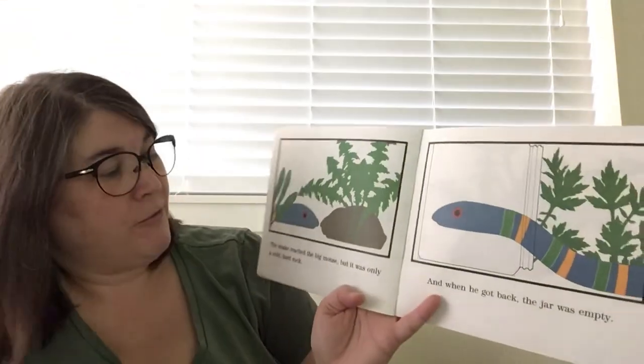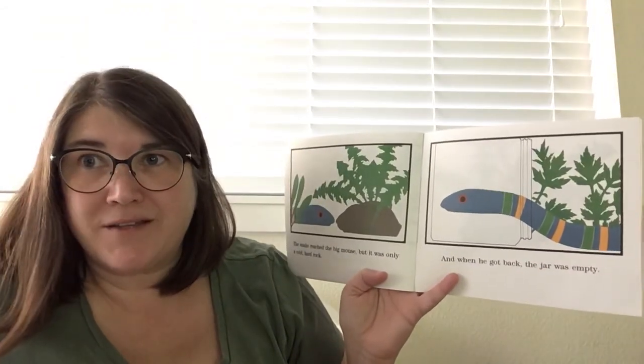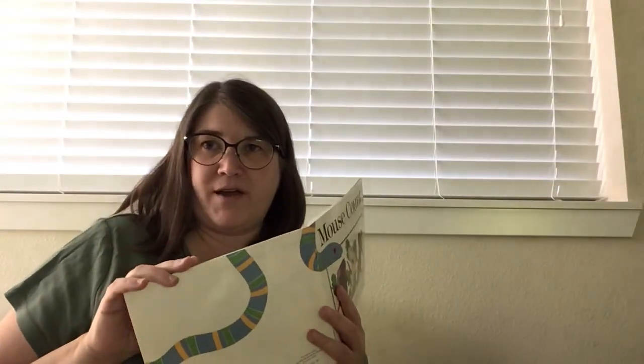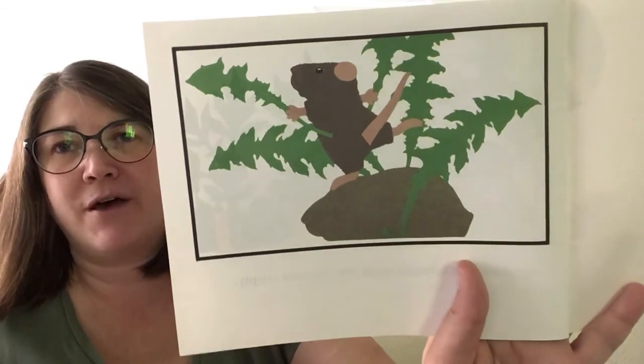The snake reached the big mouse, but it was only a rock. That mouse tricked him! And when he got back, the jar was empty. That mouse was smart and tricked the snake so they could escape. And there that mouse goes and does a little happy pose on the rock. That snake was greedy — he wanted more than he already had, and he ended up with nothing. All right, my friends, I will talk to you soon. Have a good day.